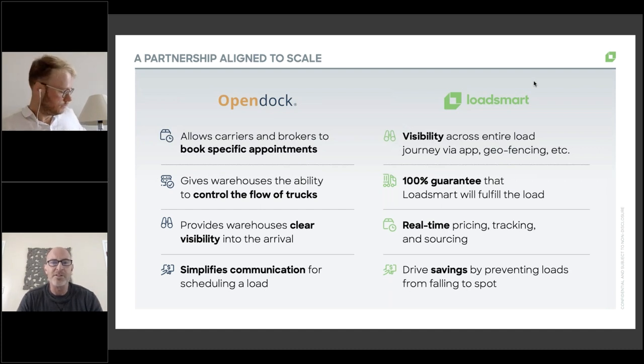The third benefit is visibility. Warehouse staff now have complete visibility into all truck arrivals because every truck has an appointment. Whether it's management staff, clerical staff, or staff in the warehouse doing loading and unloading, they can see exactly what the schedule is for the day. And the last point is that it simplifies the communication process. A major problem in scheduling a load today is the back and forth of emails, phone calls, and text messages over a period of time. OpenDoc eliminates the need for that back and forth to schedule a load.